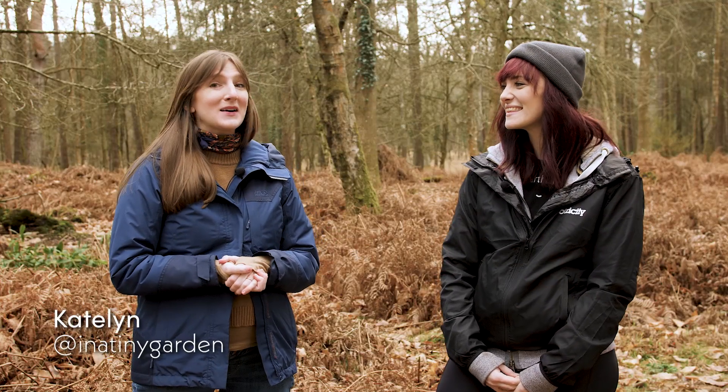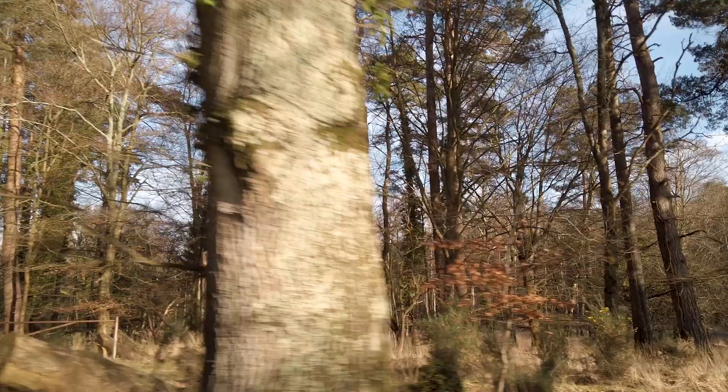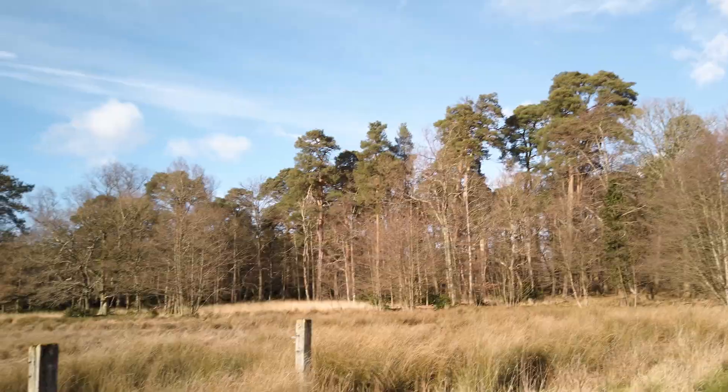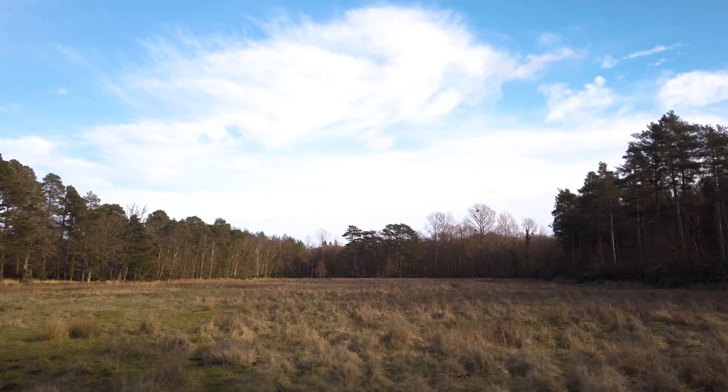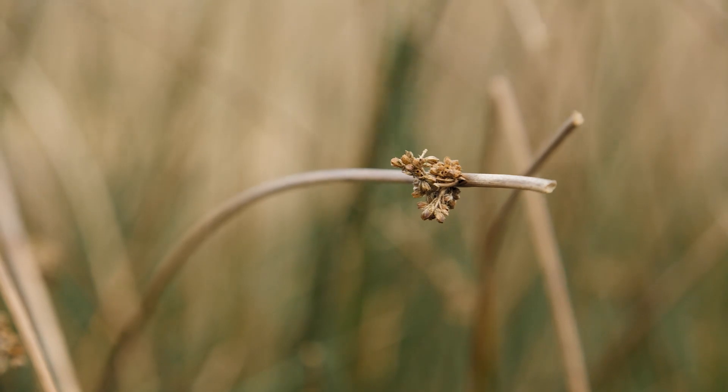Hello! So today we are clearly outside the tiny garden and we're actually in the New Forest. I'm here with Katrina from Ecotalk. We're going to be looking at a really exciting upcoming land purchase for nature. Tell us a bit more about Ecotalk.